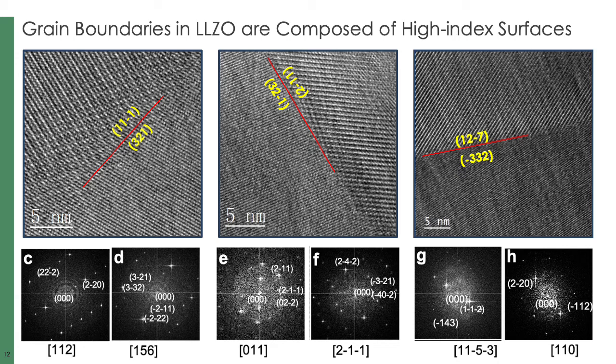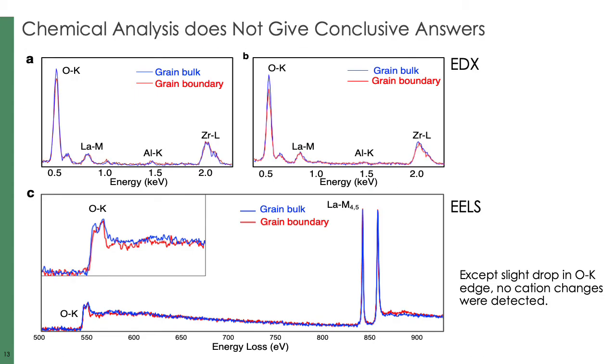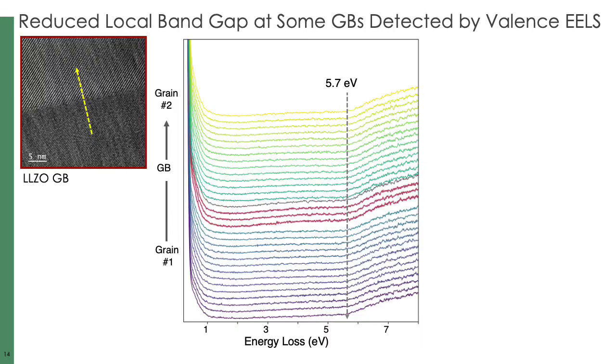High-resolution images show that the grain boundaries are all composed of high-index surfaces, indicating that the atomic-scale structure of the grain boundary should be deviated from that of the bulk. Chemical analysis, including both EDX and EELS, only detected a slight drop in oxygen content, while the concentration of cation species including the dopant element aluminum are the same in the grain boundary as in the grain bulk. Low-loss EELS reveals an obvious difference at some grain boundaries compared to that of the bulk. Here is an EELS line scan across a grain boundary of LLZO.